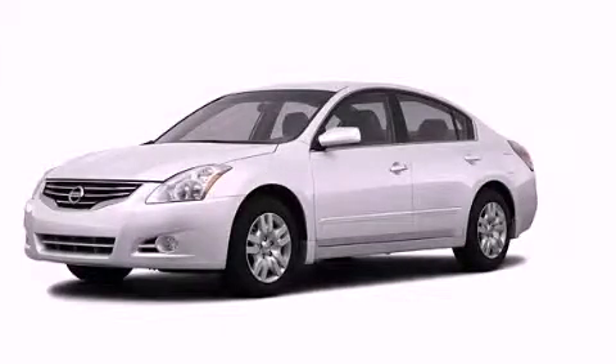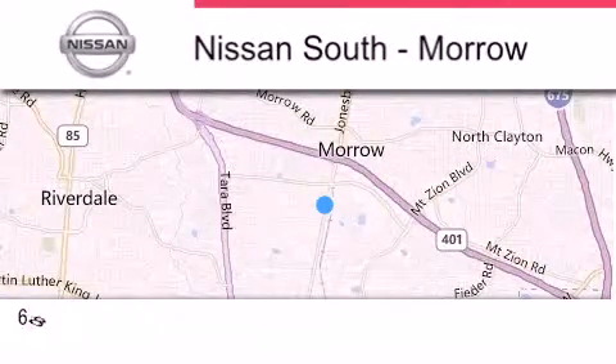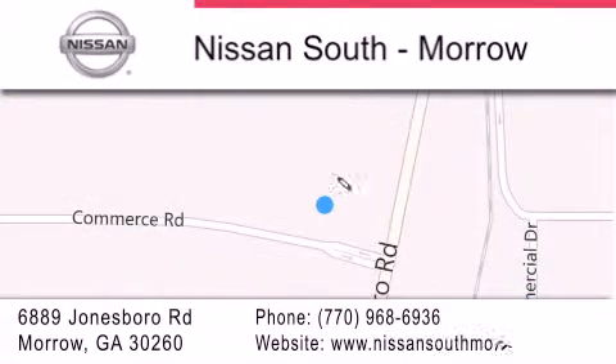This vehicle is sure to sell fast. Call and arrange your test drive today. Nissan South is located at 6889 Jonesboro Road in Morro. Our goal is to exceed all of your expectations to ensure that you'll return for future visits.